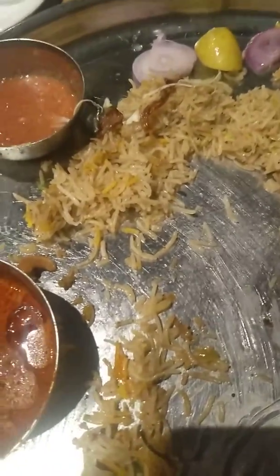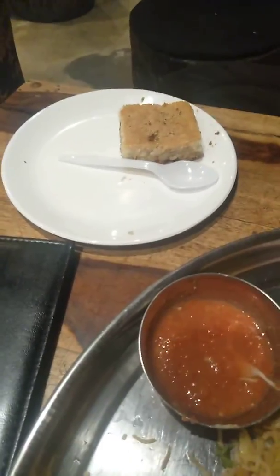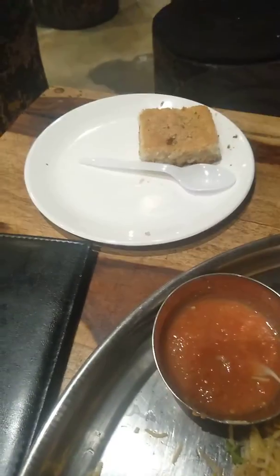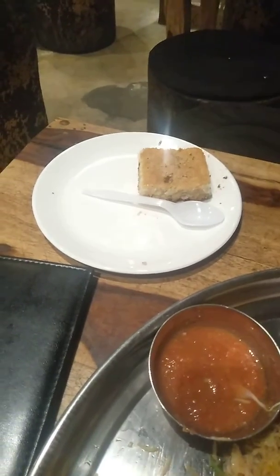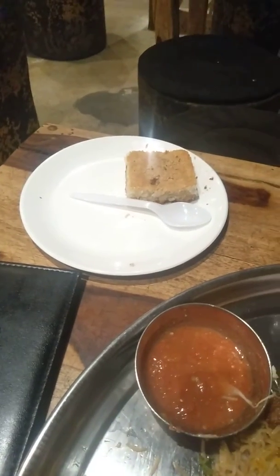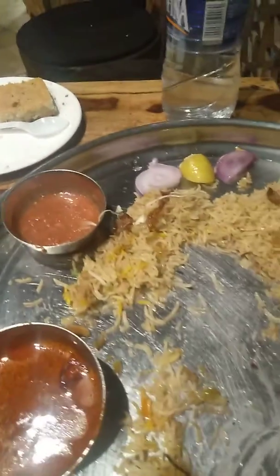I'll definitely post the menu of this restaurant for your reference. Next I will try this kaboosa, which is famous in Arabian restaurants. There's also a baklava dish, but we were late to the restaurant so we couldn't get it today as it takes a lot of time to prepare. So I'll have the kaboosa and give you the review of the baklava after finishing this mandi. Thanks for watching — please like and subscribe my channel.